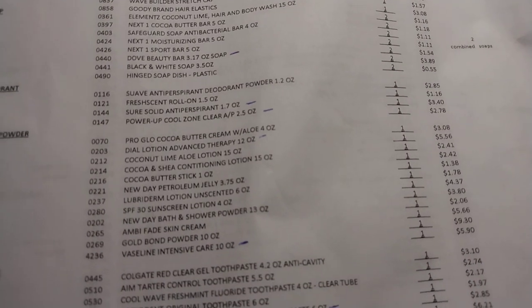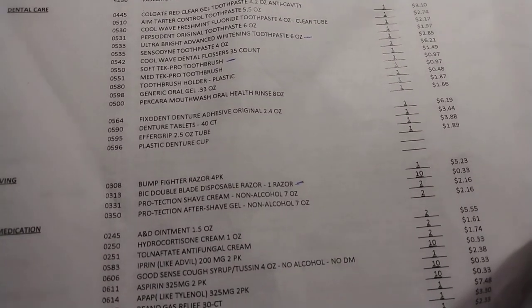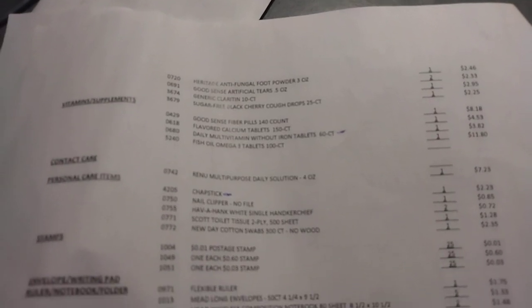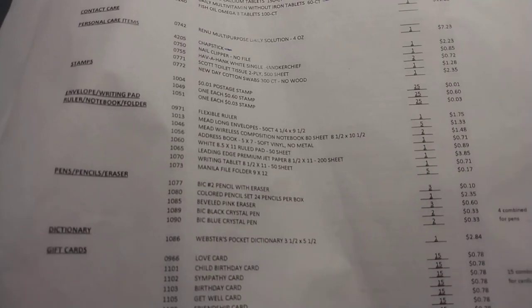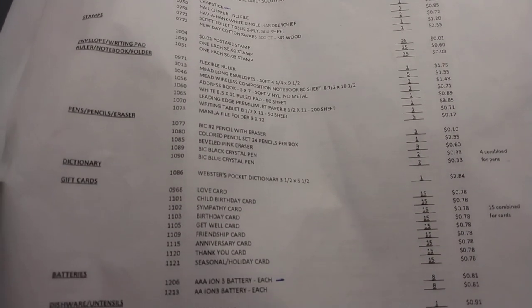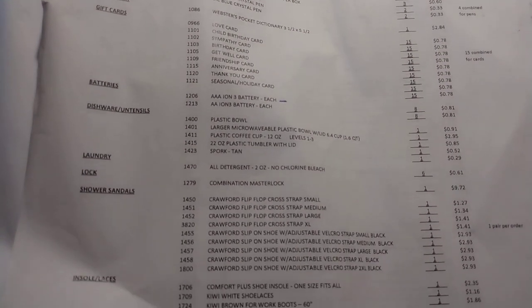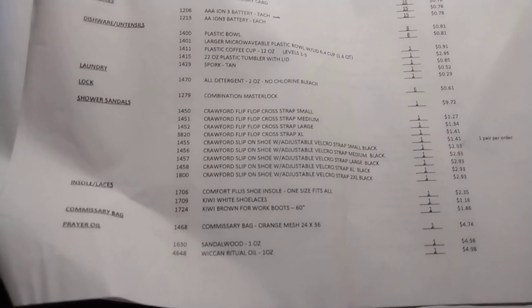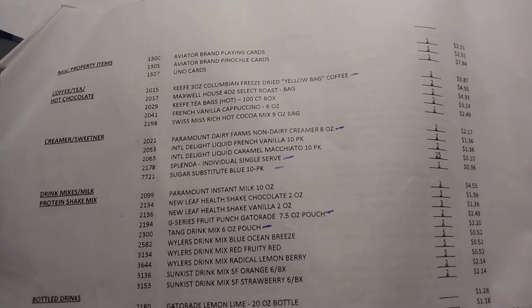This one right here I think is like four pages or something like that. But it's definitely a welcome change to the stuff that we had before where we weren't getting anything. They weren't really adding things. Prices just kept going up. It just wasn't a good time.